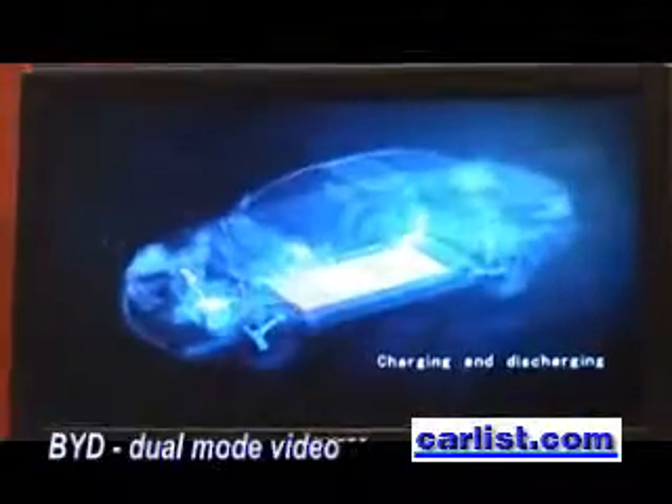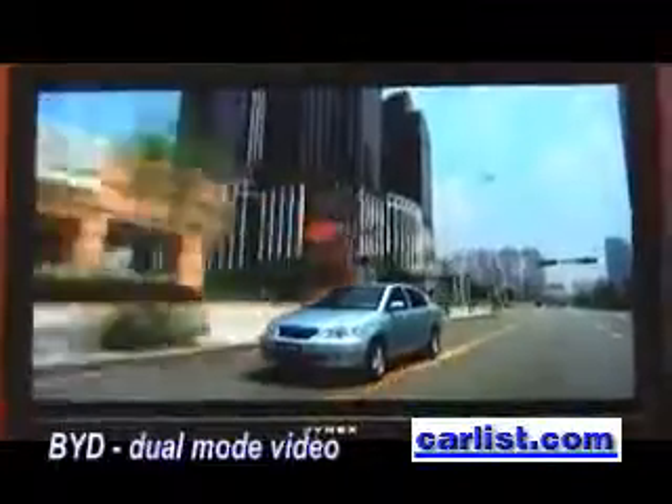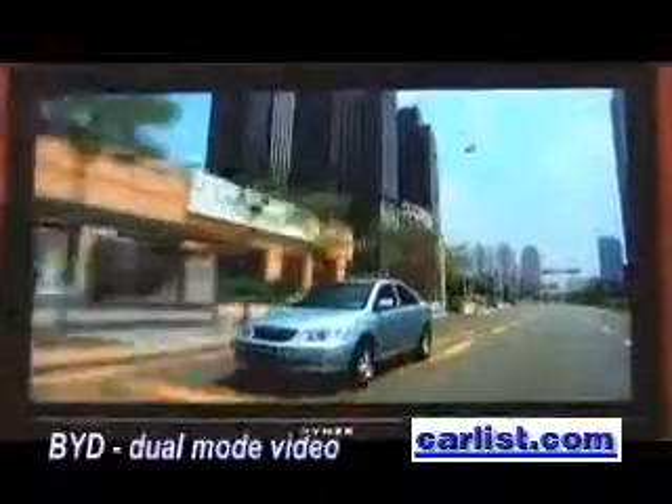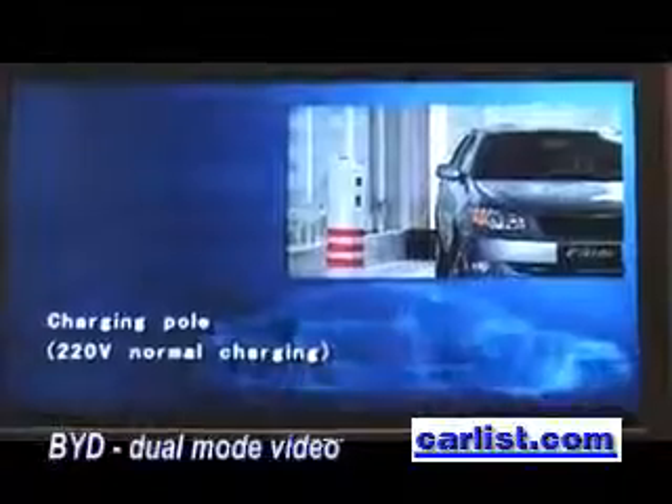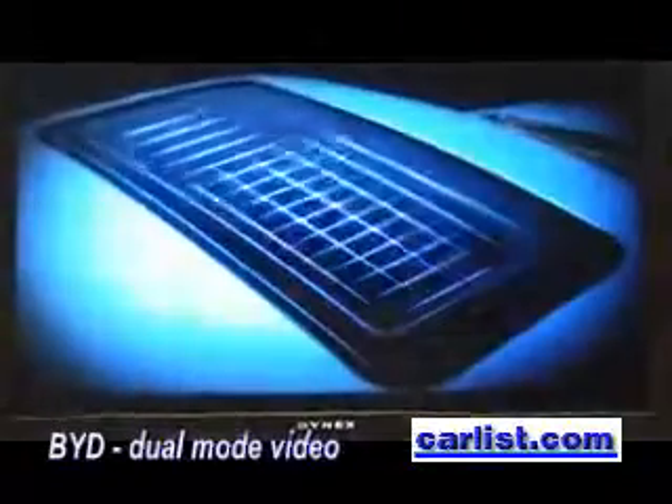The battery can be freely recharged and discharged during the vehicle's usable life without being replaced, utilizing cathode materials of the Ferrum type. Recharging is possible at a gas station, quick-charging station, standard household power outlet, or solar panel, creating a convenient life.